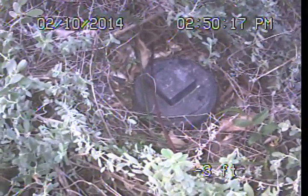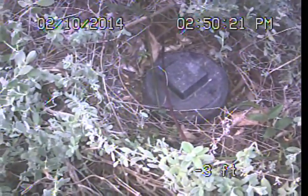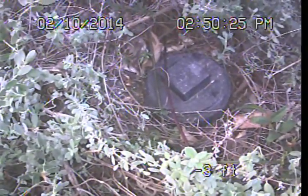Good afternoon. This is Mark Harrison with Sewer Line Check Professionals. I am here at 345 South Swall Drive in Beverly Hills and I am preparing to perform a video examination of the main sewer line here on the property.